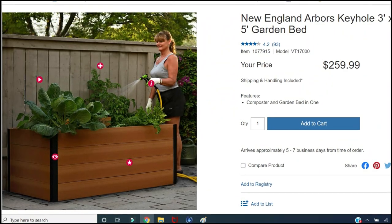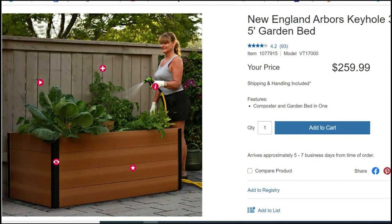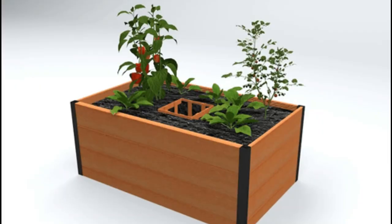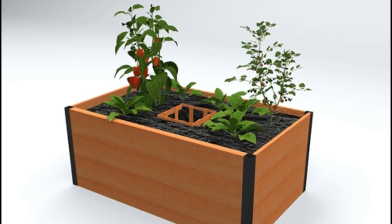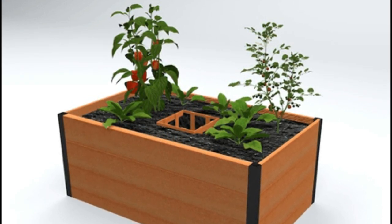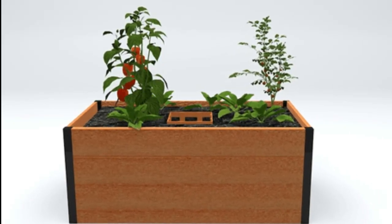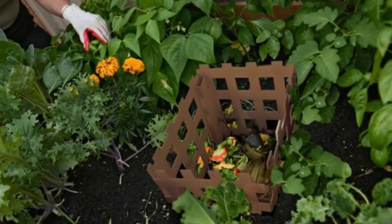If you're in the market for a raised garden bed, check out Costco or Costco.com. They carry this New England Arbors Keyhole — it's a three by five garden bed. Online it sells for $259.99, so in store it's probably cheaper since those prices include shipping and handling. This is a composter and garden bed all in one, making it easy to add a garden to any yard, patio, or deck. My favorite part is that you can make your own compost right there within your garden bed so your plants reap the benefits.